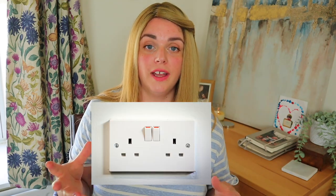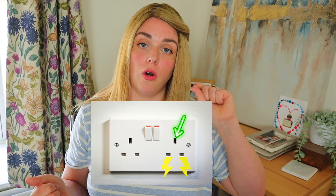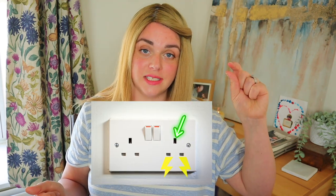Number two: plug socket covers. This is something that will depend on whereabouts in the world you live. But did you know that plug socket covers like these ones are actually really dangerous? The way three-pronged plug holes work is that in order to be live and for electricity to flow through them, something has to be sticking into that top hole. If nothing is sticking into that top hole, the bottom two aren't live and no electricity is coming out.